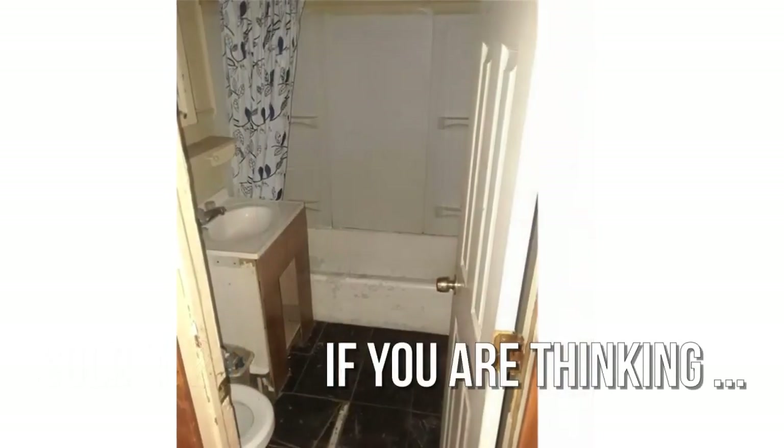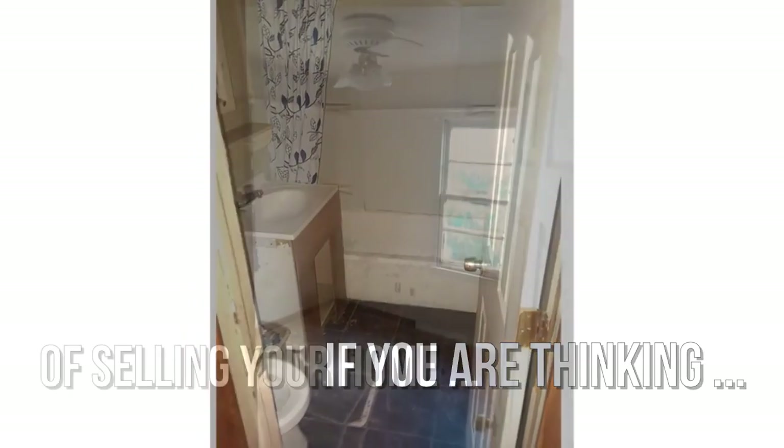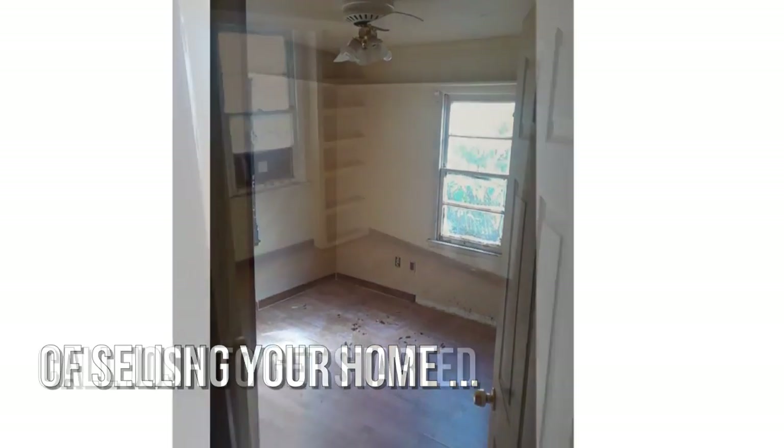Gorgeous hardwood floors, featuring three bedrooms with one full bathroom.